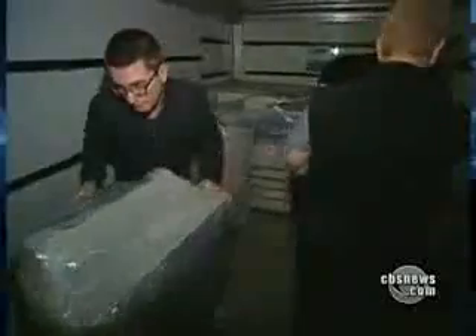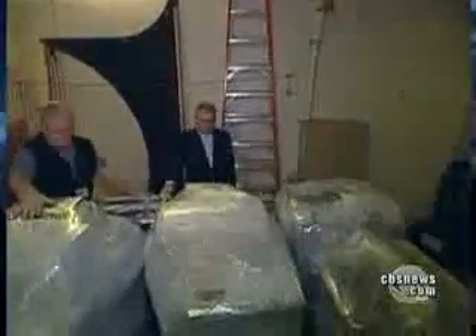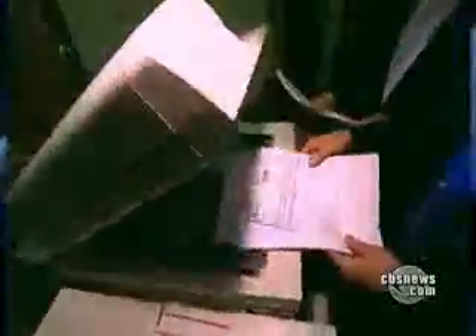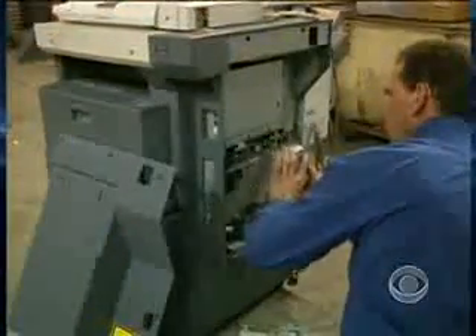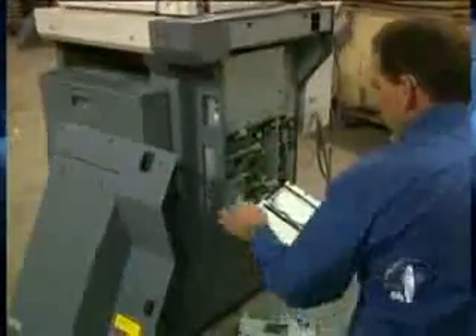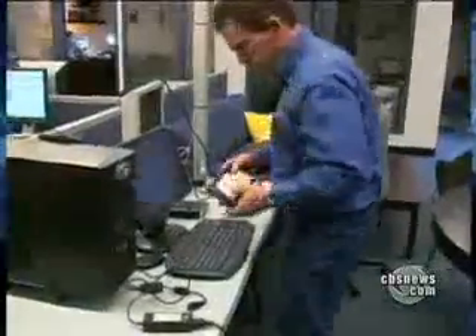Until we unpacked and plugged them in, we had no idea where the copiers came from or what we'd find. We didn't even have to wait for the first one to warm up — we found documents still on the glass. This machine came from the city of Buffalo, New York, from the sex crimes division. It had 249,000 total copies and 42,000 prints on it, and was also used as a fax machine. It took Juntinen about 30 minutes to pull the hard drives out of the copiers.